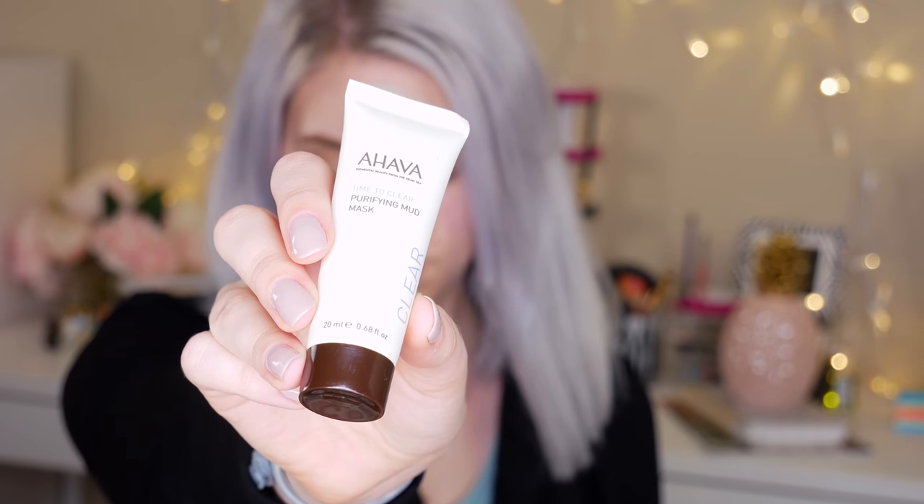The next thing I have in here is this Ahava Time to Clear Purifying Mud Mask. Why not? Let's use the mud mask — I just don't want to exfoliate twice. So I'm applying it on my forehead, my nose, and my chin because those are the areas where I get the most oily, and that's what clay masks are good for. So far, the mask is feeling really nice and cooling on my face — so that's a good thing.